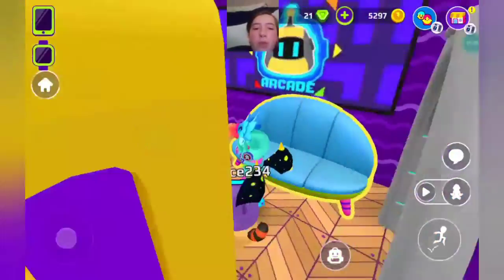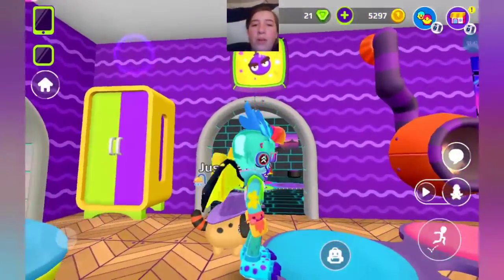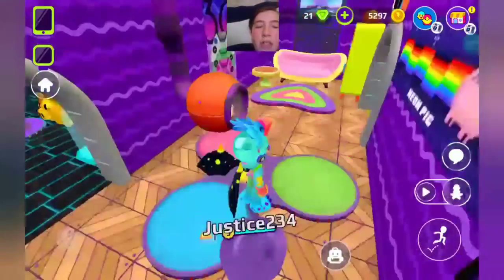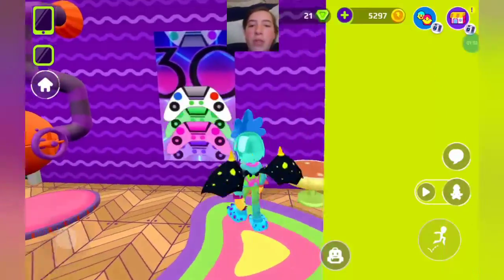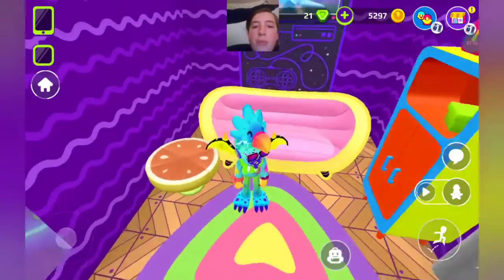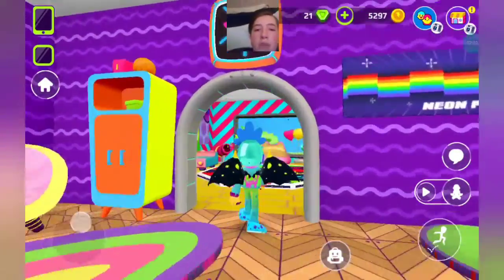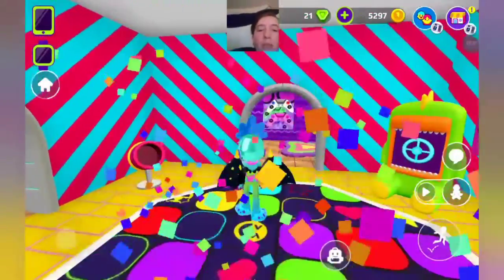We got a wardrobe, we got a couch, we got a poster, we got it all. We got a bomb poster, a unique looking fireplace. Got a fidget spinner carpet, another carpet right here with a 3-0 poster. Another poster right there, a pizza table, a pink couch, a sports wardrobe. Got a party sign right there. And heading in here is the party room.